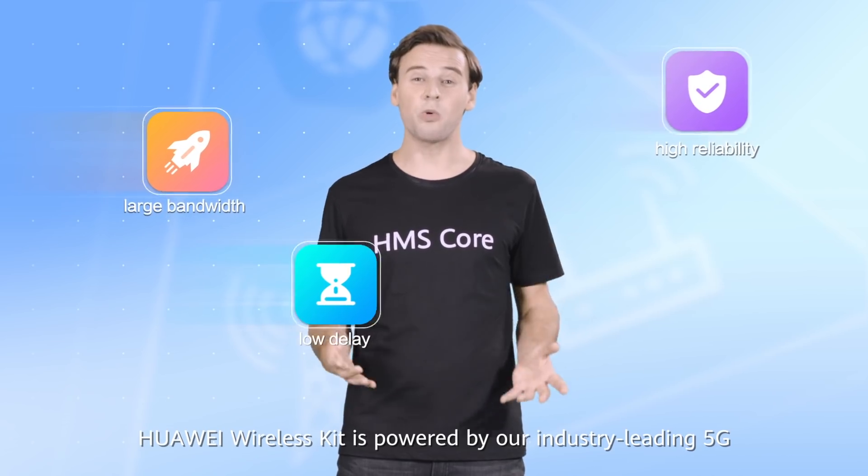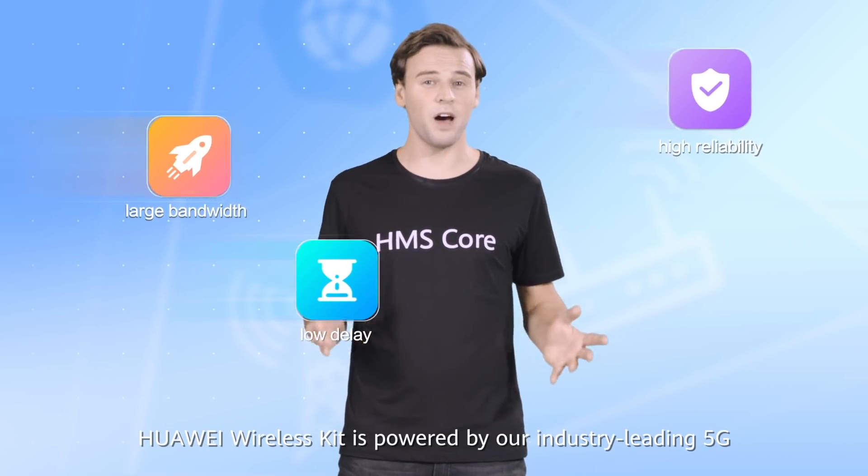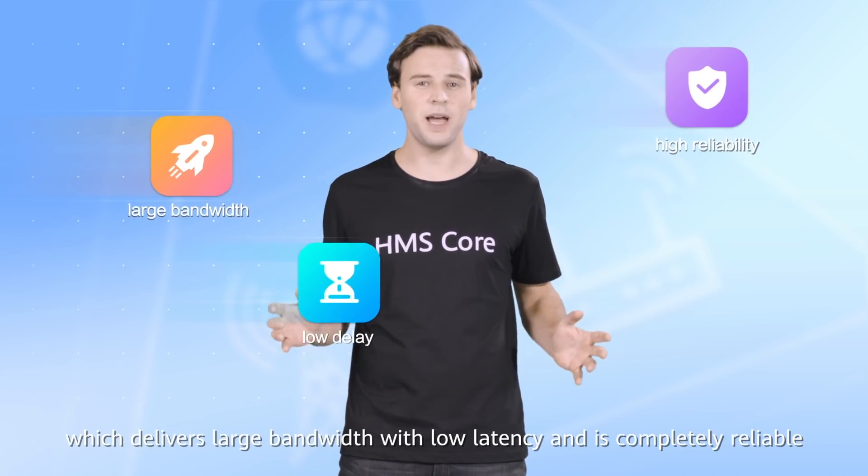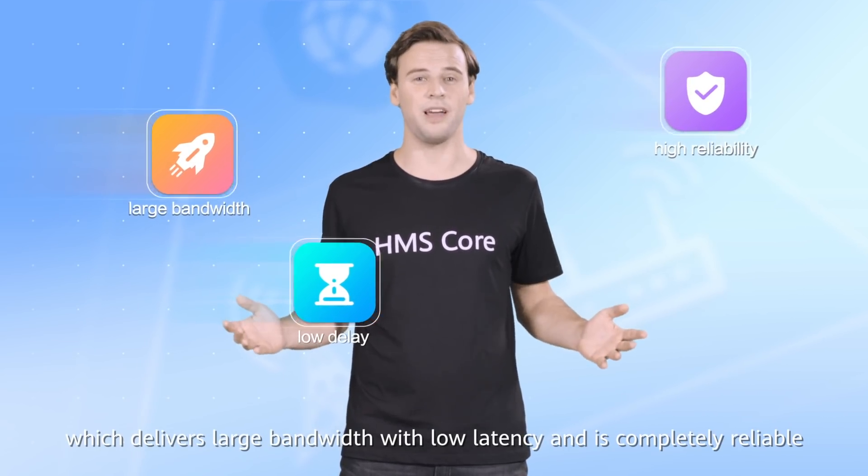Huawei Wireless Kit is powered by our industry-leading 5G and Wi-Fi communication technology, which delivers large bandwidth with low latency and is completely reliable.